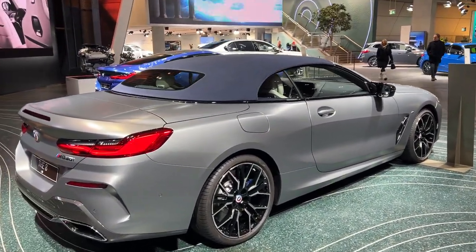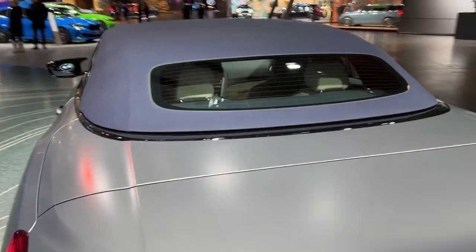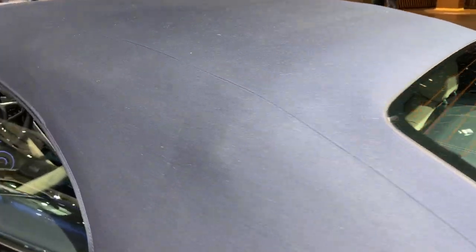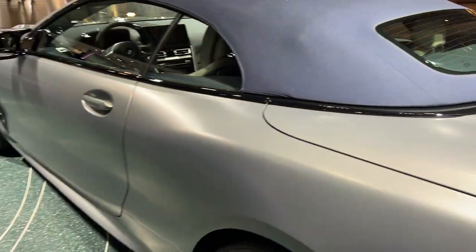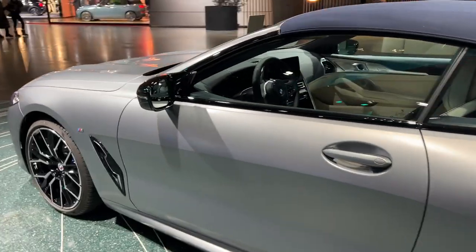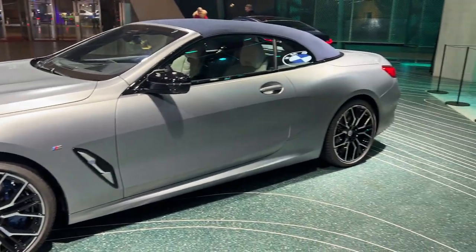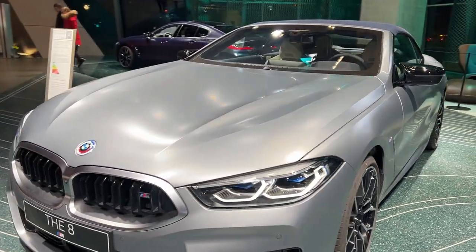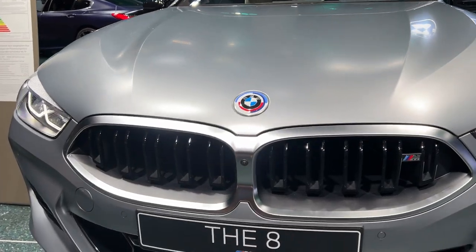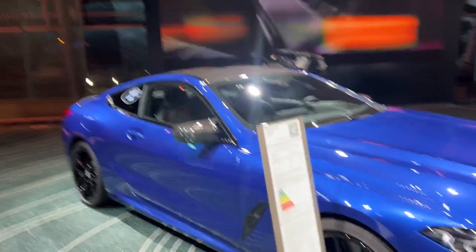Stark contrast compared to the Grand Coupé — now we have a fabric roof in a dark blue, almost a denim style. Another frozen color, frozen pure gray if I'm not mistaken. Absolutely gorgeous, another LCI model. You can see that here with the front grille.